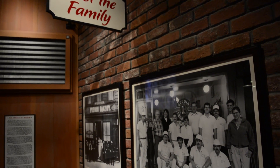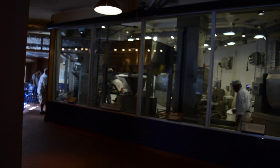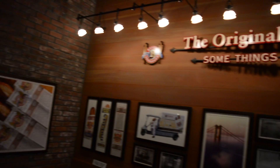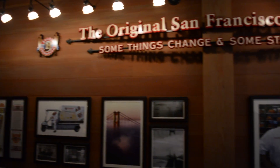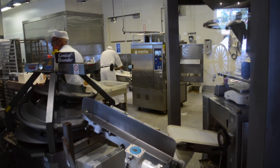This family-run business was originated in San Francisco, and in the bakery here you'll see these giant glass windows where you can see bread being made every day. The original San Francisco sourdough can be seen being made here in Anaheim every single day.